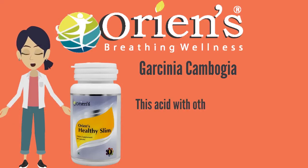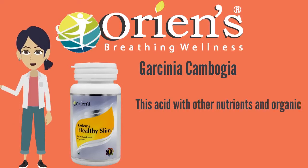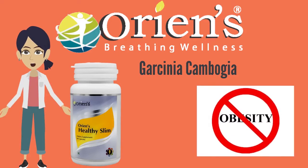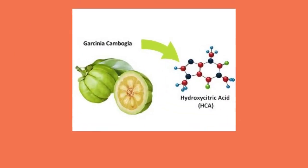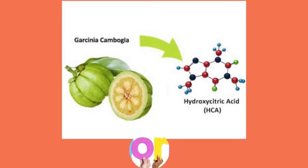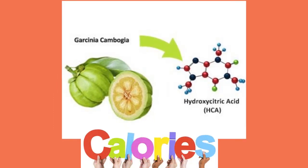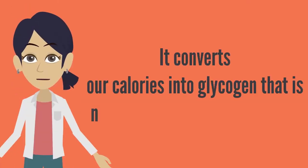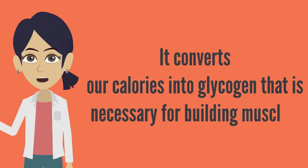This acid, with other nutrients and organic compounds in the extract, has powerful effects on our body. Garcinia cambogia is said to be a miracle cure for obesity. Hydroxy citric acid exclusively prevents calories from being stored as fats. It converts our calories into glycogen, which is necessary for building muscles.